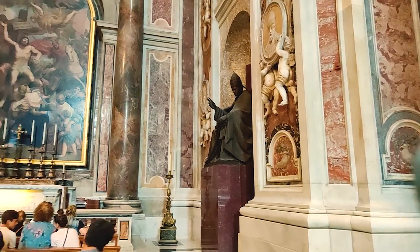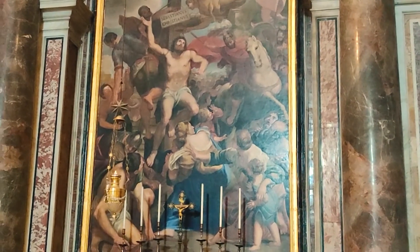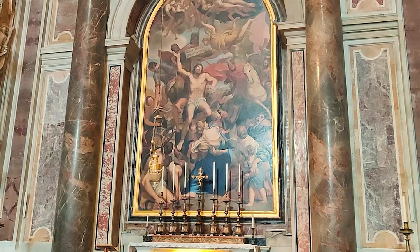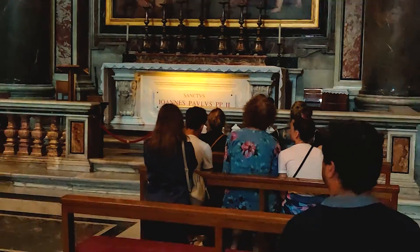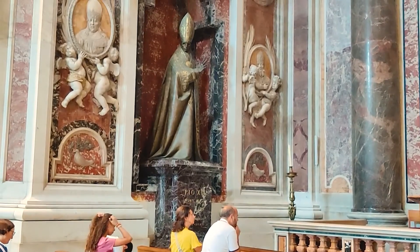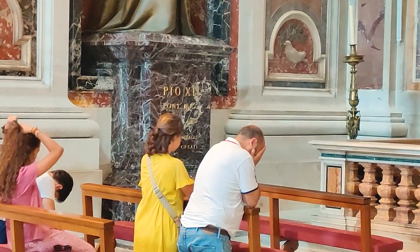This is one of the saints — St. Sebastian — before his death. As you know, he got shot with arrows. Then we have St. John Paul II; there is an amazing sculpture of him and he is buried here. From the other side, there is also another pope.